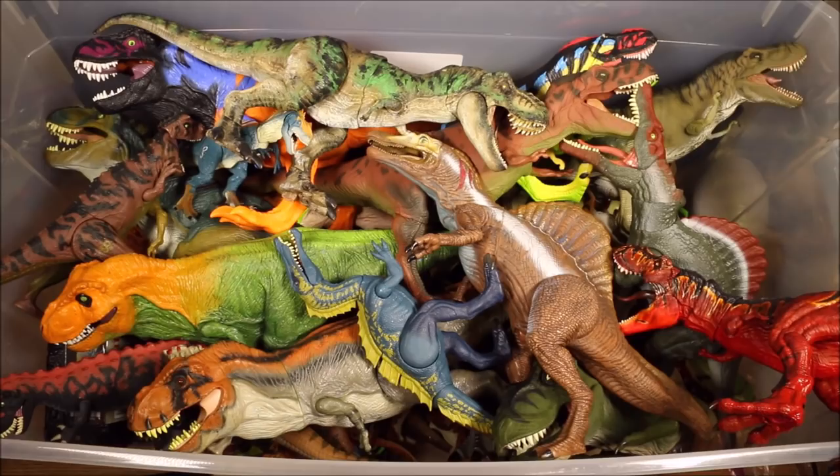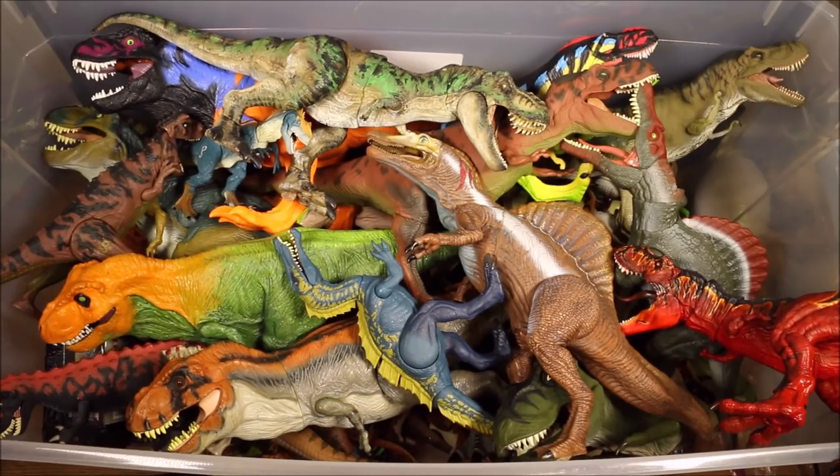Watch tomorrow to see part two of Mattel vs. Hasbro.